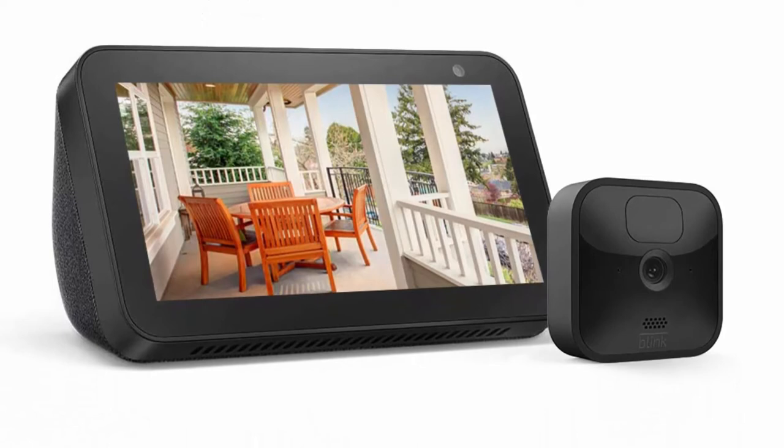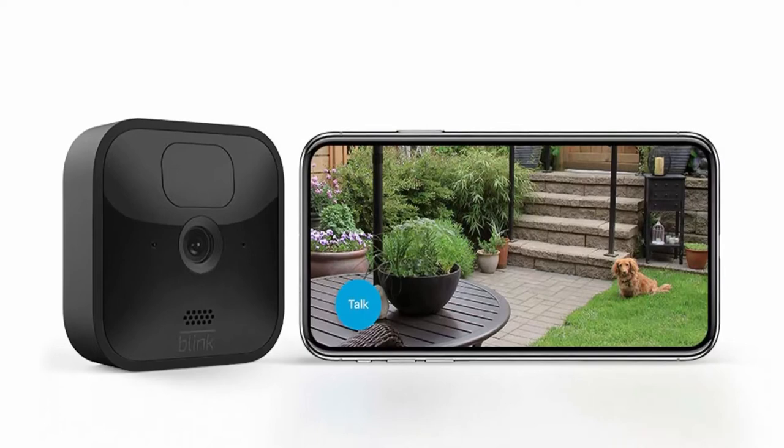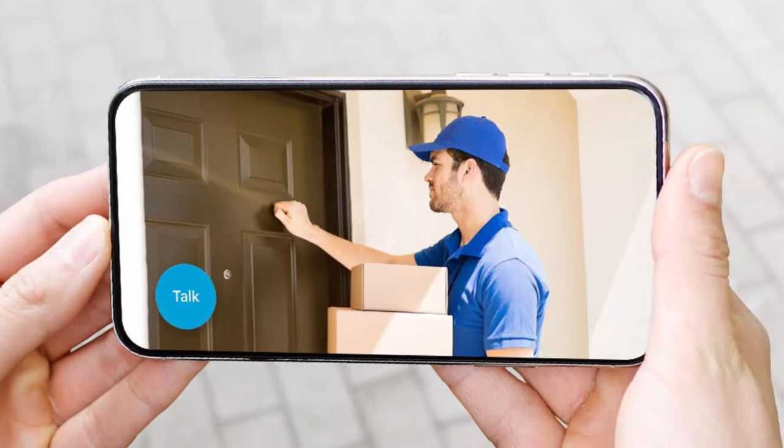Designed so you can set up yourself in minutes — no wiring, no professional installation required. Get motion detection alerts on your phone with the option to customize motion zones in the Blink Home Monitor app, so you're only alerted when you need to be. See, hear, and speak to visitors with live view in real-time and two-way audio features on your Blink app. Works with Alexa — use your voice to monitor your home through supported Alexa-enabled devices.